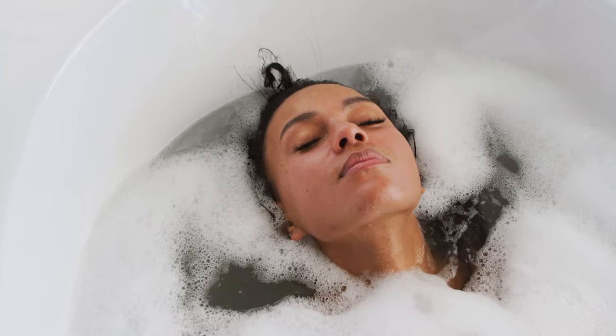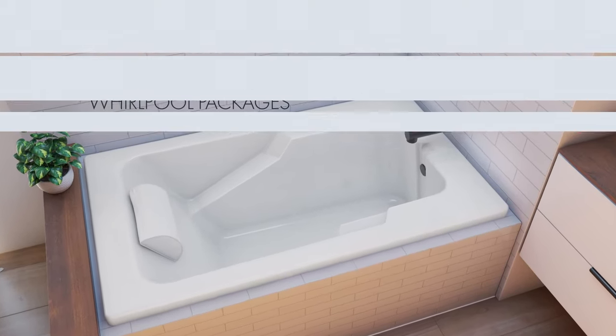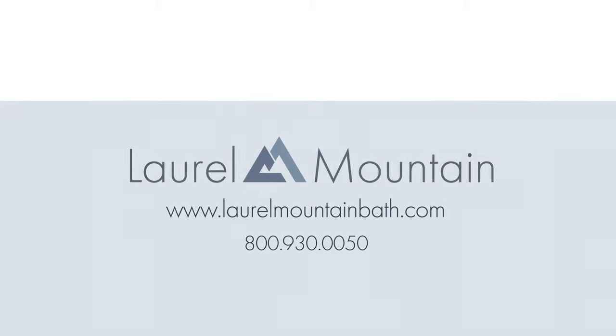Transform your bathroom into a spa-like haven with the Mercer 2 Whirlpool Packages. Visit laurelmountainbath.com today!